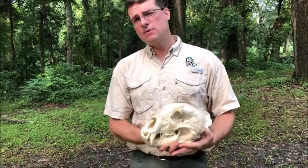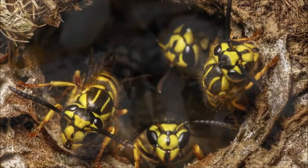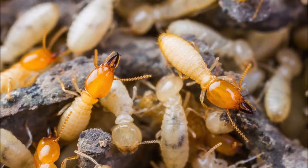Another 15% of their diet is bugs — yellow jackets, termites, colonial insects, and beetles. Because 95% of their diet is either plants or bugs, we can actually see what they've been eating by looking at their scat.